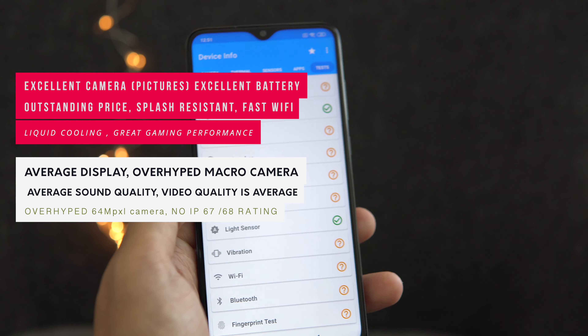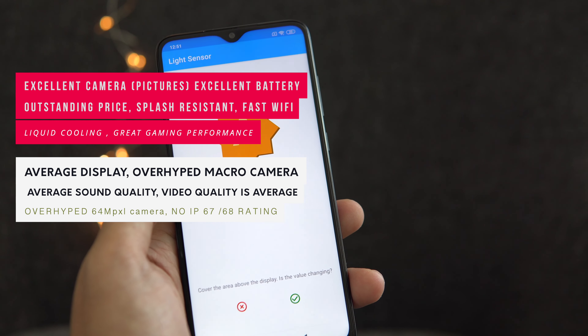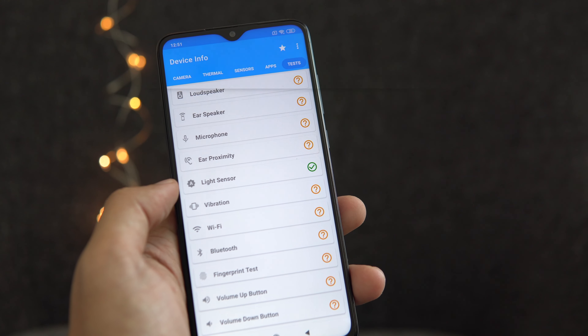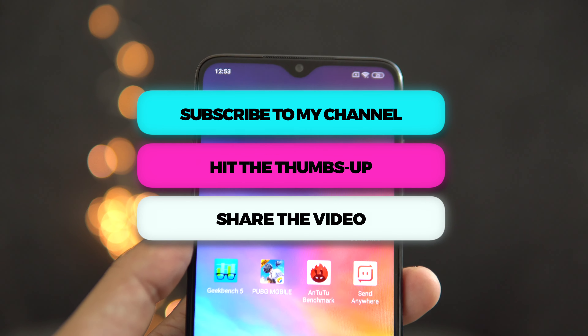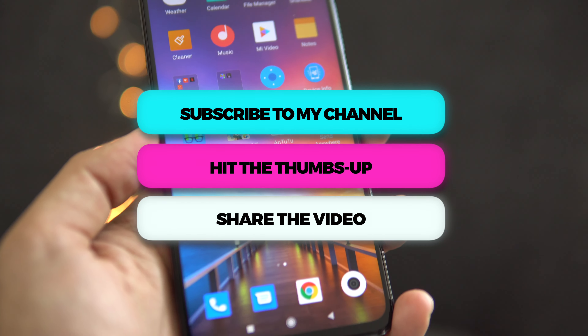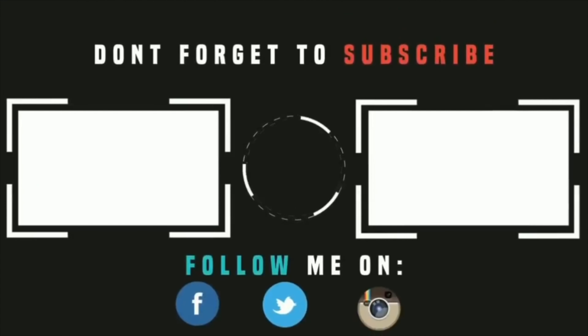That's it for this video, guys. Kindly subscribe to my channel and hit the thumbs up if you liked it — I keep doing unboxings of the latest Xiaomi devices. Click the bell icon so you get notified with every new video. Thank you for watching, see you in the next one. Goodbye and peace out!